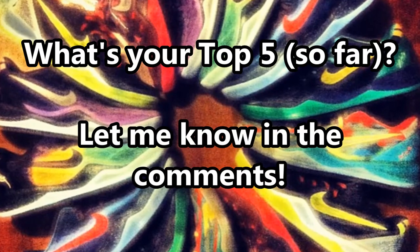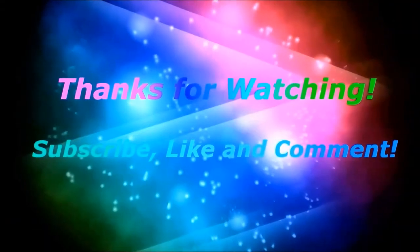Well guys, that's my top 5 — what's yours? Let me know in the comments down below.